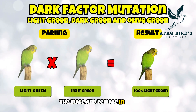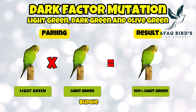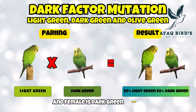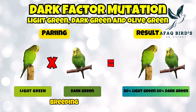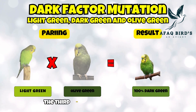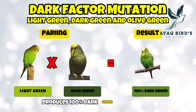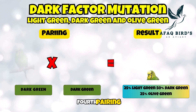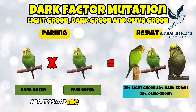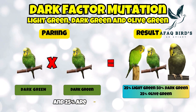First pairing: the male and female in this pairing are both light green budgies. The results of their crossbreeding are 100% light green budgie chicks. Second pairing: the male is a light green budgie and the female is a dark green budgie. Half of the chicks produced by their crossbreeding are light green budgies, and the other 50% are dark green budgies. Third pairing: the third pair is an olive green female budgie and a light green male. Crossbreeding produces 100% dark green budgie chicks as a consequence. Fourth pairing: the male and female in the fourth pair are both dark green budgies. 25% of the offspring from crossbreeding are light green budgies, 50% are dark green budgies, and 25% are olive green budgies.